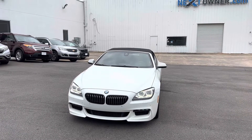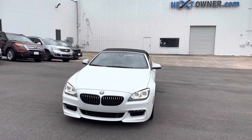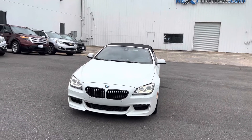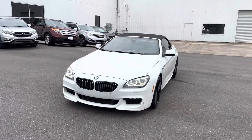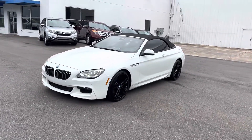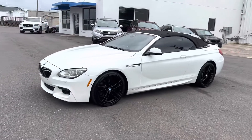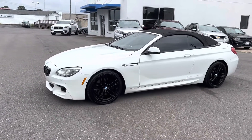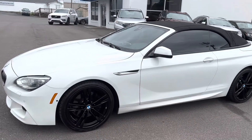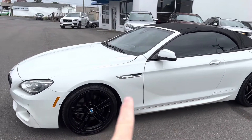Good morning, this is Casey over here at Next Owner Automotive in Tuscaloosa, Alabama, showing you this 2014 BMW 650i. It's in really good shape — it's got matching Toyo tires all the way around, darn near brand new. I love the black wheels and the black top contrasting with the white.